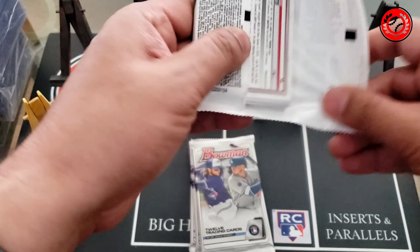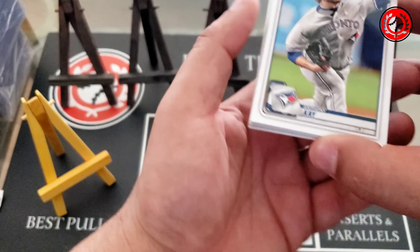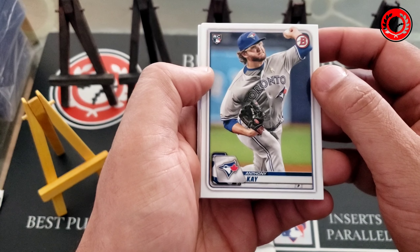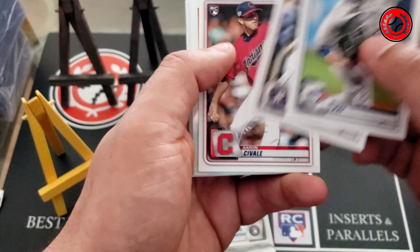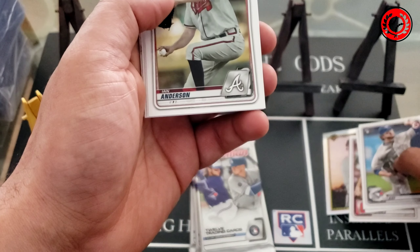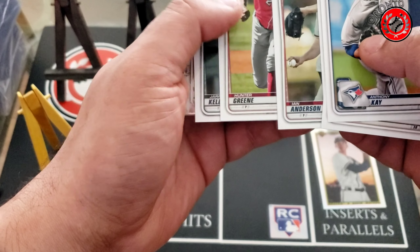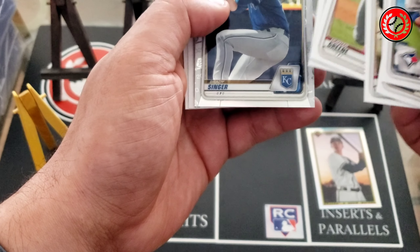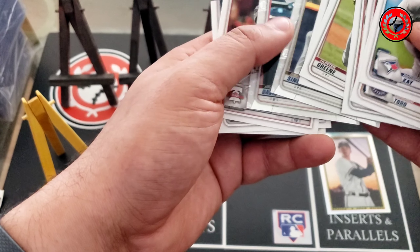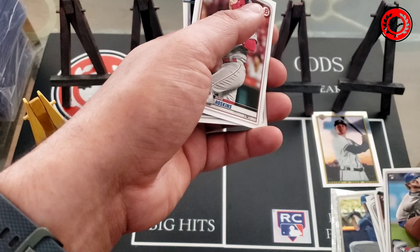Starting with the value packs — I only need two more cards to complete the base set of 100, so hoping to knock those out. First pack yields Anthony K, Abraham Toro, Aaron Savalle, a 90s Bowman of Drew Waters for the inserts, Ian Anderson, a Hunter Greene — that's a pretty good one — Jared Kelenic, Brady Singer, Brennan Davis, Reese Hoskins, Aaron Judge, and Mookie Betts. Nothing too hot out of this pack.